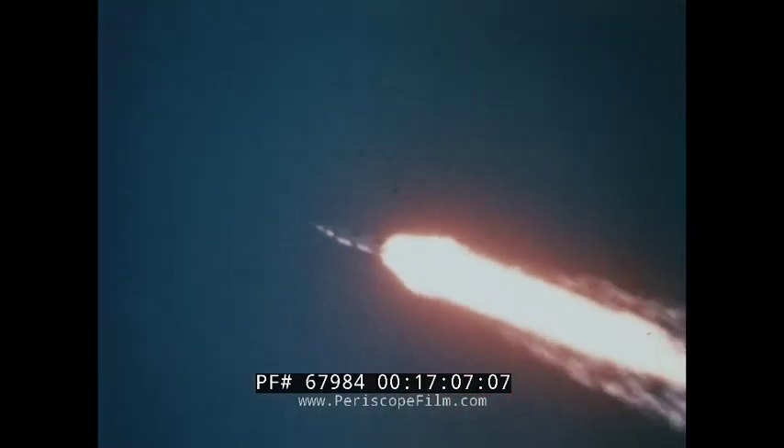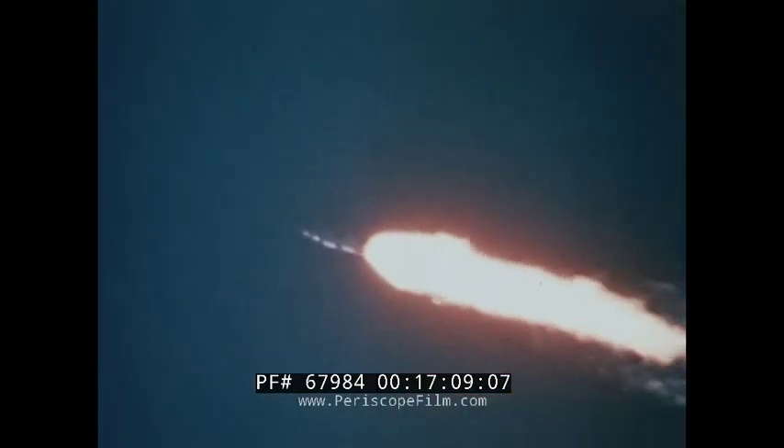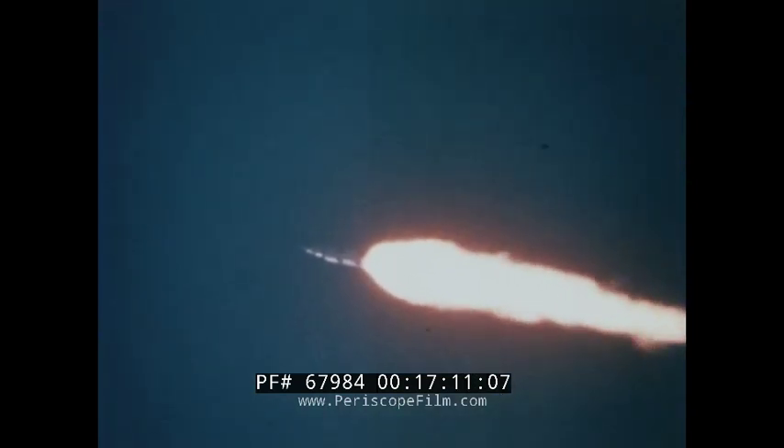It soon became obvious that something else was being proven: Apollo Saturn V, by far the largest and most complex space vehicle ever built by this nation, would fly — and would fly superbly.